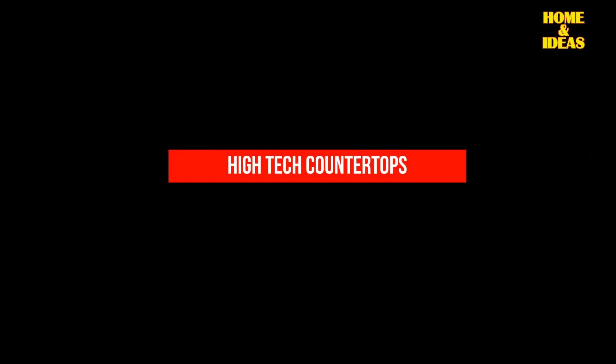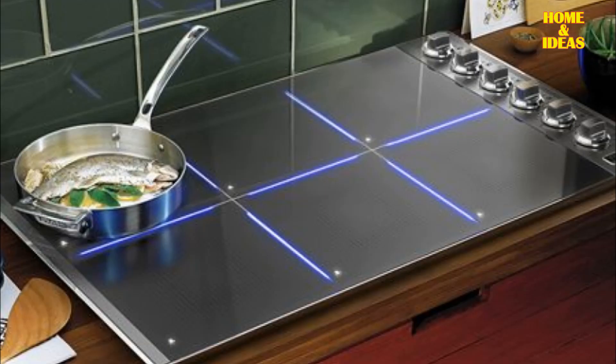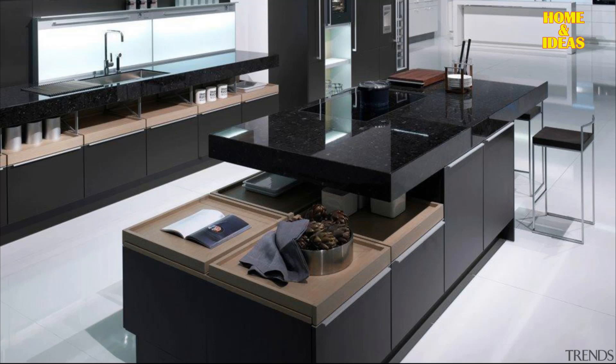High-tech countertops: In the realm of modern kitchen design, opting for high-tech countertops is crucial. Choose cutting-edge materials that not only offer advanced resistance but also boast hygiene features. This ensures that your countertops not only contribute to the sleek and contemporary aesthetic, but also provide practical benefits in terms of durability and cleanliness.